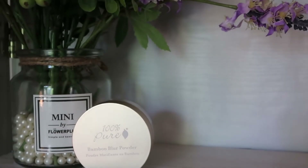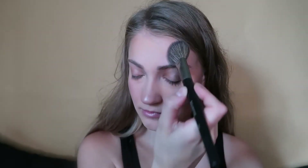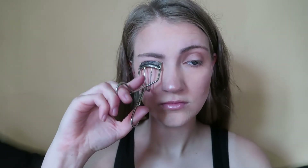Now I'm using the Bamboo Blur Powder. I have it in the translucent version, though they do have tinted versions as well. It definitely has a very blurring effect and I'm applying it to all the areas where I get oily throughout the day.